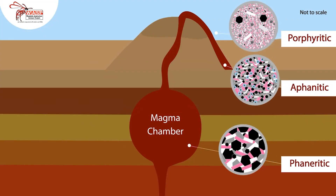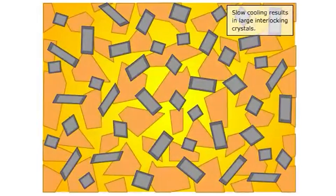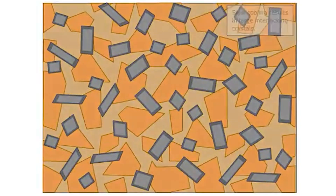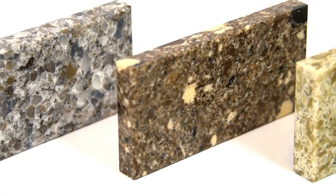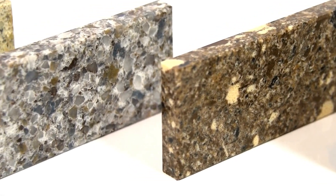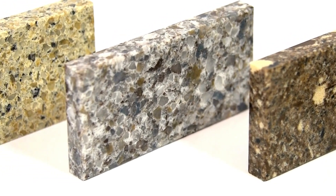The key to how an igneous rock forms is in the cooling process. When magma cools underground, it takes its sweet time, and that slow cooling allows large crystals to form. This gives us intrusive rocks like granite, which have visible chunky crystals that you can see with your naked eye.